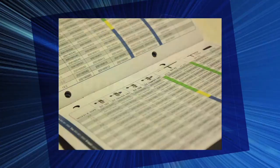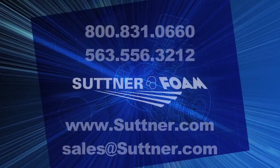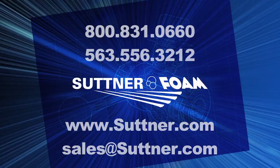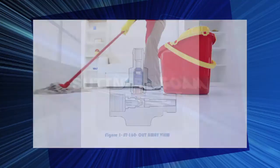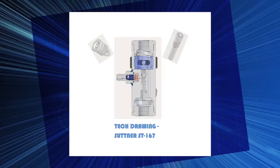We provide detailed charts and layout plans. We have professionals standing by to assist you live online. It is said that old cleaning people never die — they just kick the bucket. Suttner won't let that happen to our customers. We are providing new product to keep you on the edge of the cleaning industry.